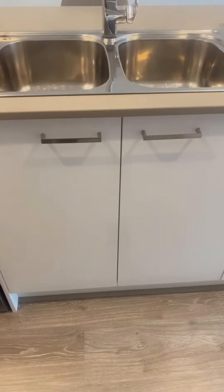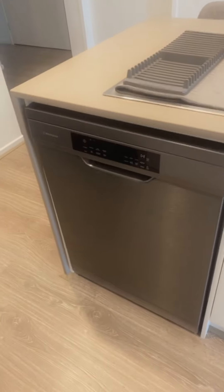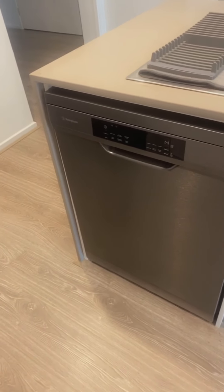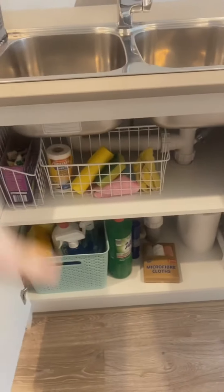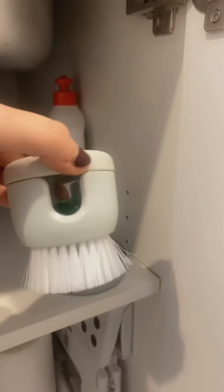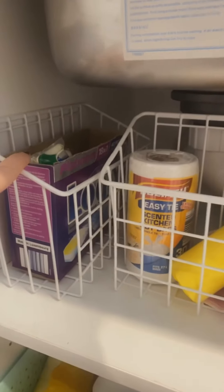Lastly for this section, that's the dishwasher — a Westinghouse from JB Hi-Fi, about $800 if anyone's interested. It's a gray chrome color. Here's our under-sink cupboard. At the top we've got a soap detergent dispenser with a little holder, which is very handy so it doesn't go all over the shelf.